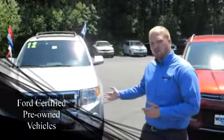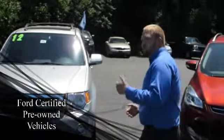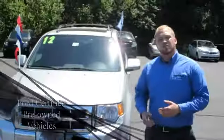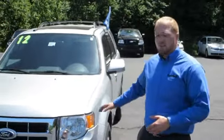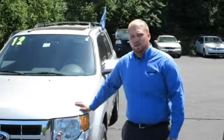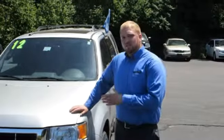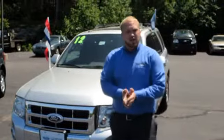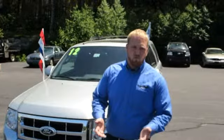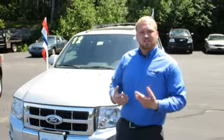Our Ford certified pre-owned vehicles offer a lot more than what most people think. We have a built-in 12-month, 12,000-mile warranty that actually extends what's left of the manufacturer's warranty. This particular model has about 27,000 miles, so once you hit your basic 36,000, this actually extends your warranty out to 48,000 miles — so it offers great value, as opposed to buying a used car where if it's out of warranty, it's out of warranty.